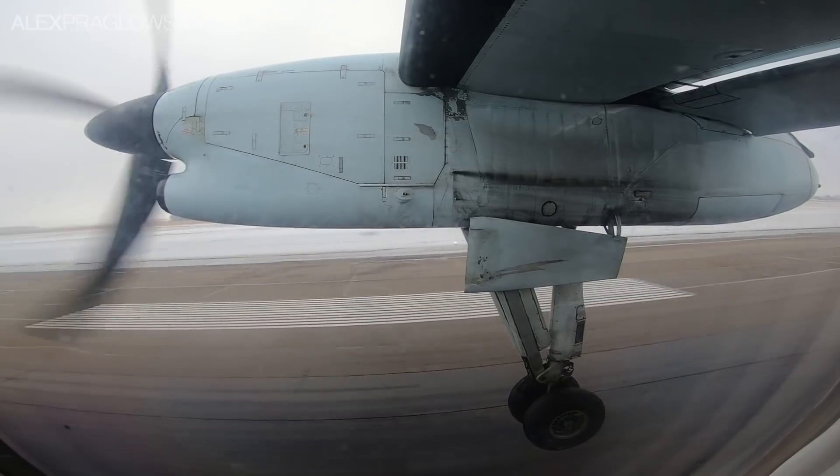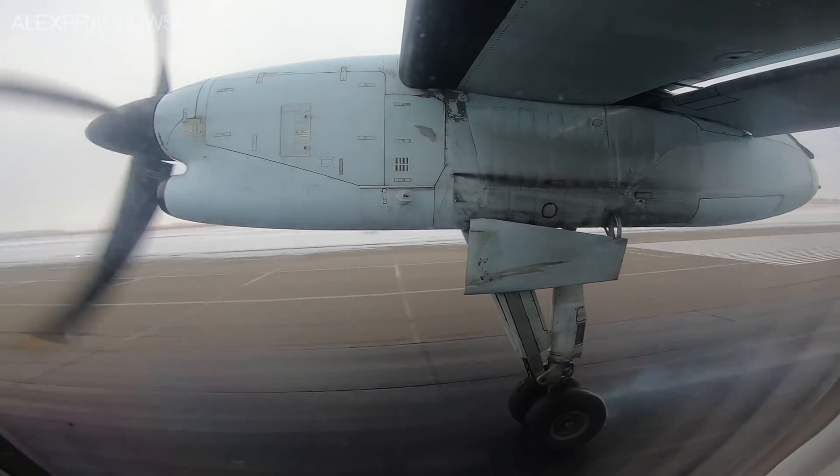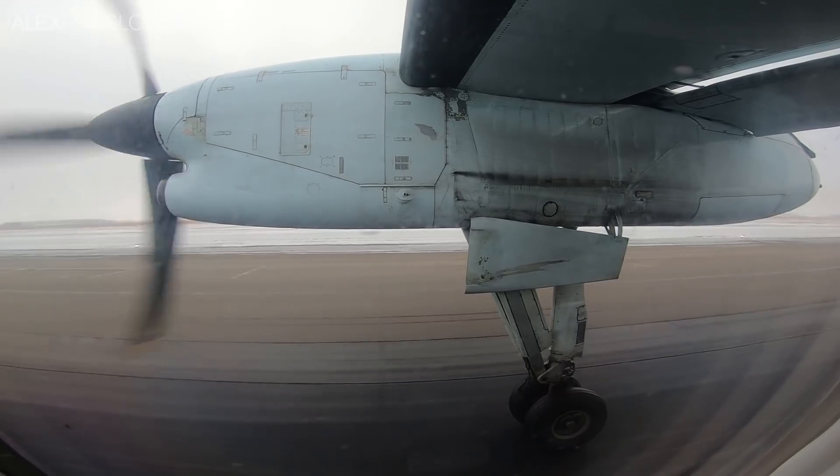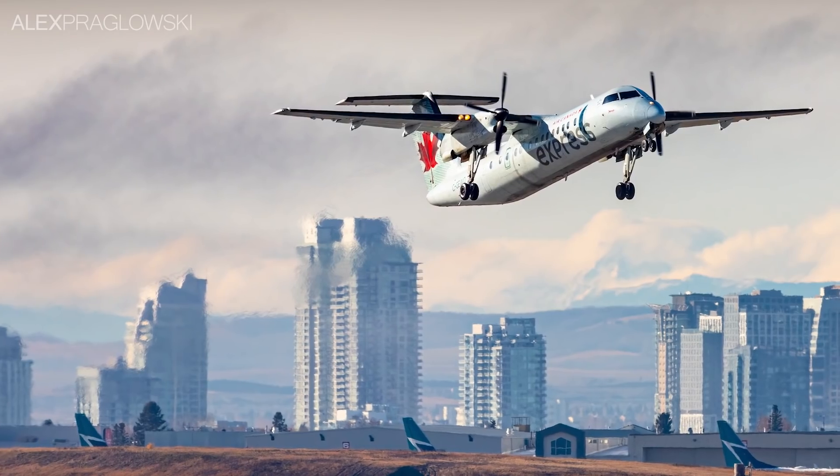As long as there's an extensive inventory of Beech 1900s, Dash 8s, and spare parts for them, keeping and maintaining these older aircraft may be the most cost-effective option for smaller operators.